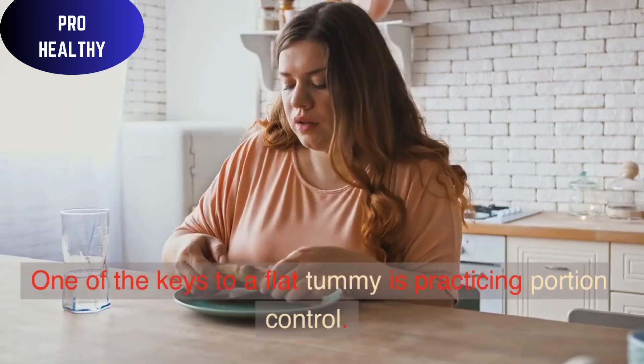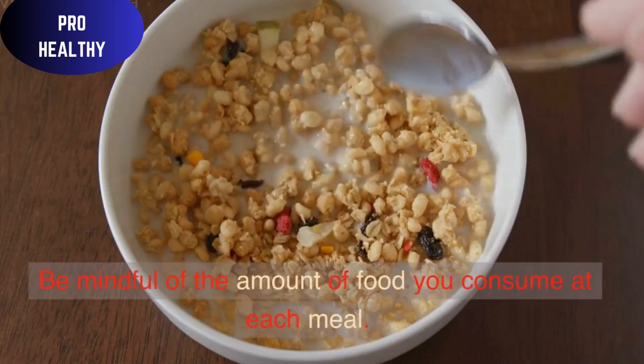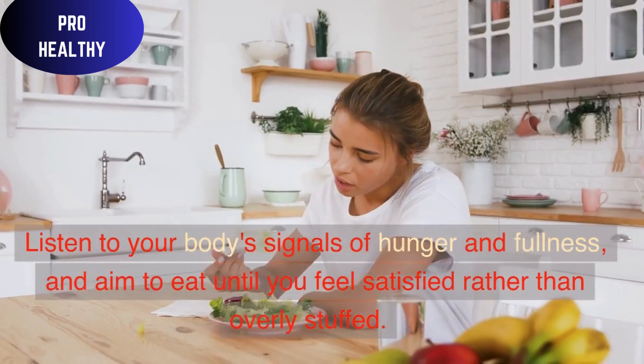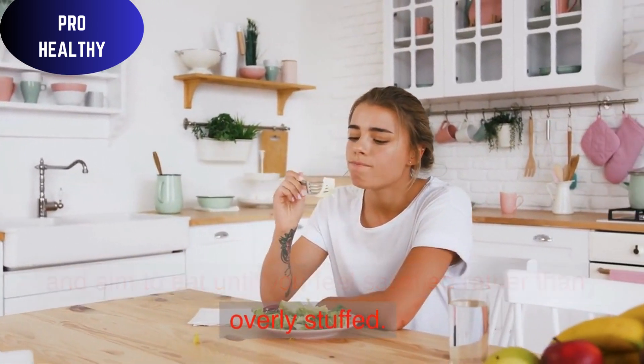Mindful Eating: One of the keys to a flat tummy is practicing portion control. Be mindful of the amount of food you consume at each meal. Listen to your body's signals of hunger and fullness, and aim to eat until you feel satisfied rather than overly stuffed.